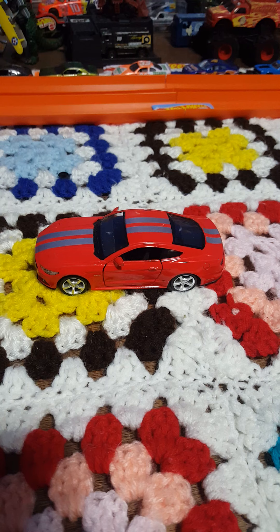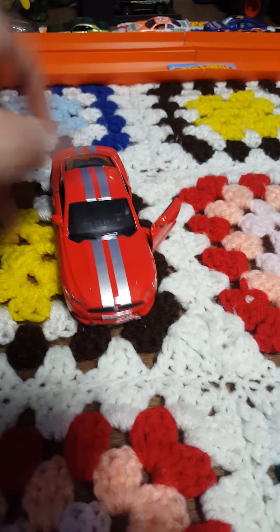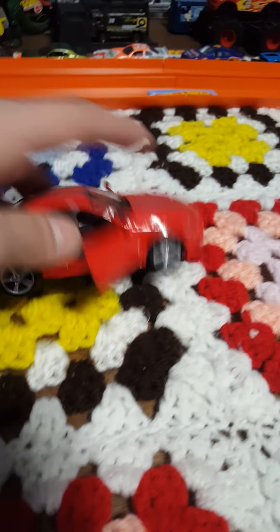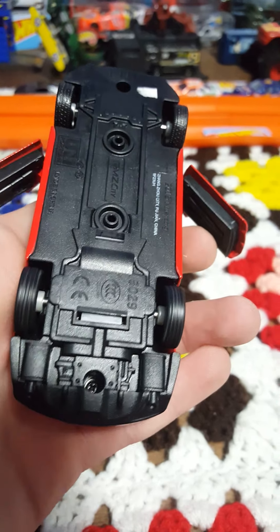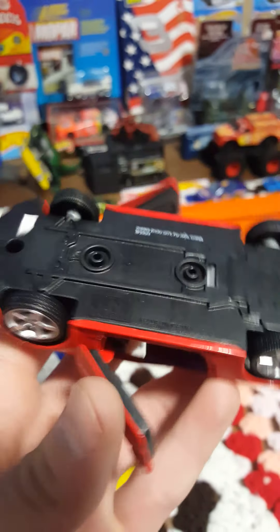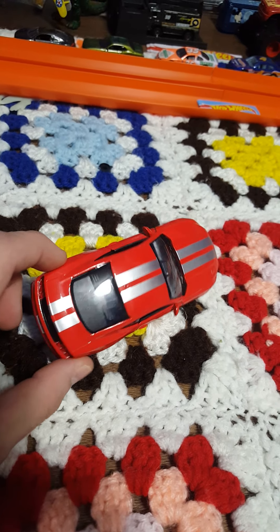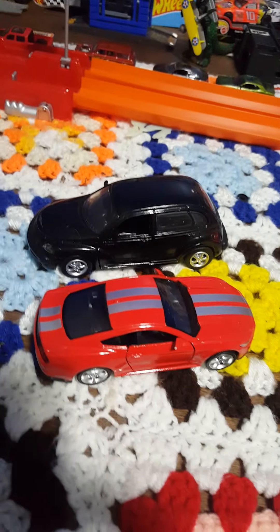Moving on to the next car — a nice newer Mustang with opening doors on a slightly smaller scale. Actually, maybe not a pullback. We have another model here, and this one is a 2015 Mustang. Very nice opening door car. This one is on a lot smaller scale compared to that Avalanche, and seems to be on about the same scale as the PT Cruiser.